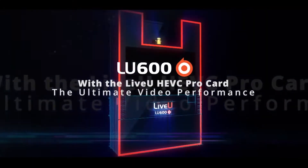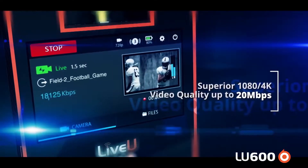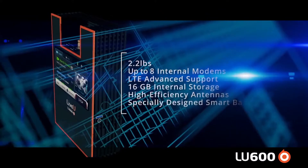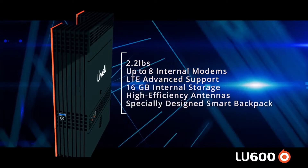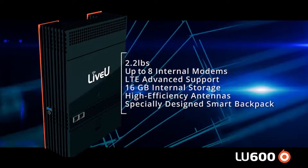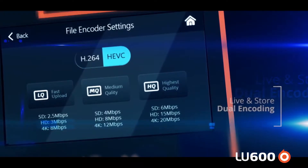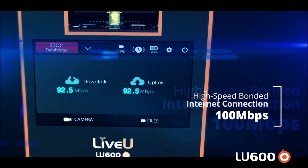Just a little bit about LiveView: we were founded 10 years ago and we are the leader in the bonded cellular space. In a lot of ways we replace satellites using cellular. Our flagship unit, the LU600, has up to eight cellular modems in the unit. It will take those connections and bond them together, giving you a really nice signal across non-guaranteed bandwidth.